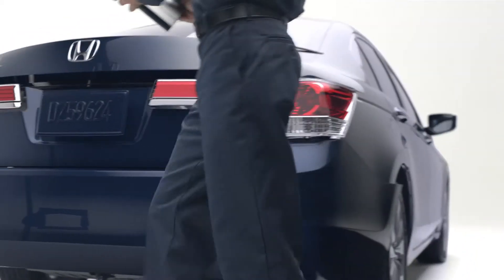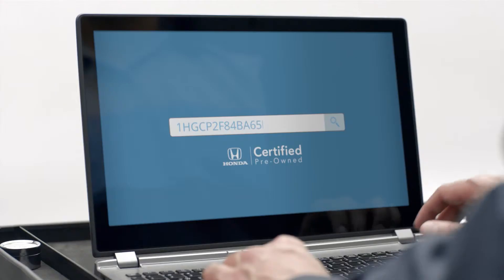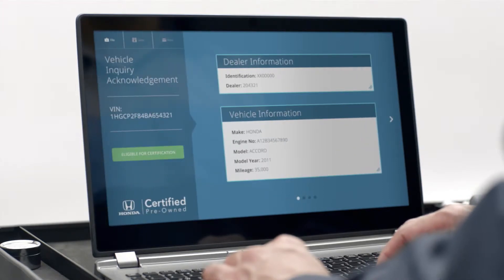Each one is examined by Honda-trained technicians who get a very unique view. Only Honda vehicles with a clean history that meet specific age and mileage requirements can be program certified.